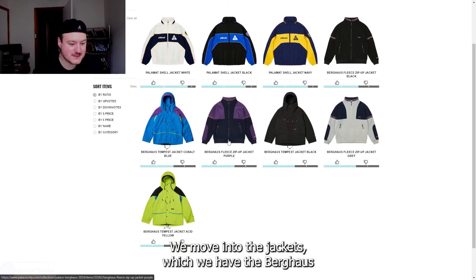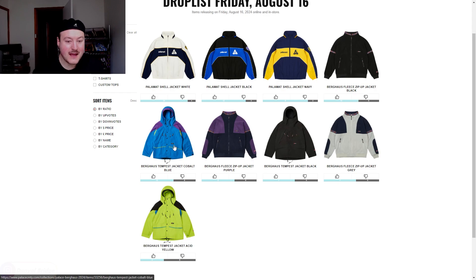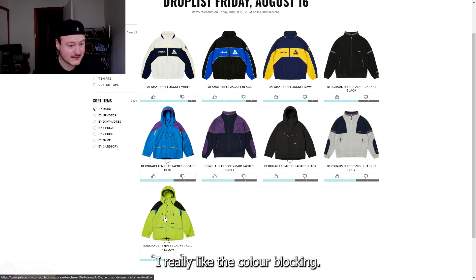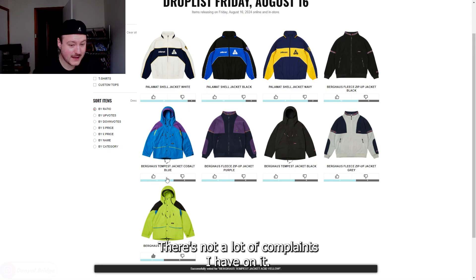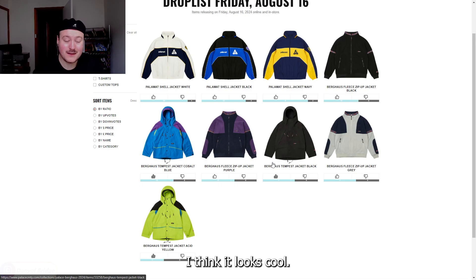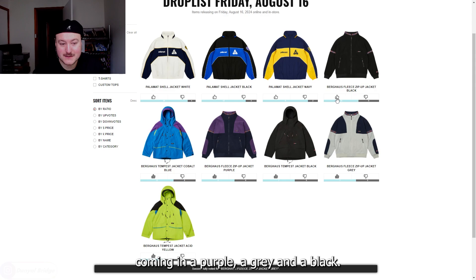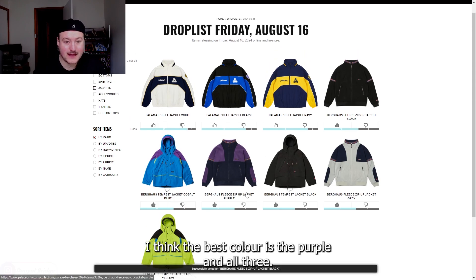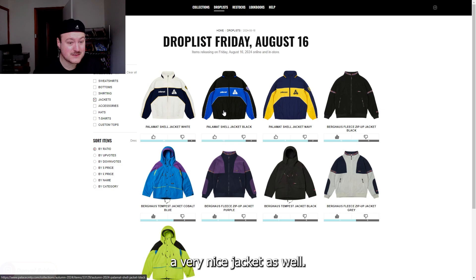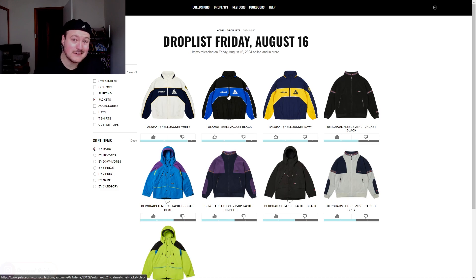We move into the jackets. We have the Berghaus Tempest jacket coming in some very vibrant colors, and also a very dark color as well. It's a really nice silhouette, I really like the choice of colors and the color blocking. It's not a piece I would wear because this silhouette isn't really my style, but I can respect it — I think it looks cool. We have the fleece jacket, which is definitely more my flavor, coming in a purple, a gray and a black. I think the best color is the purple out of all three. Then we have the Palomat shell jacket coming in three colors — a very nice jacket as well. I think the white is definitely the best out of the three, but the other two color offerings aren't bad either.